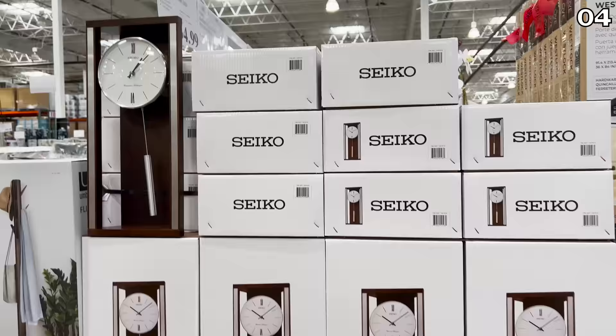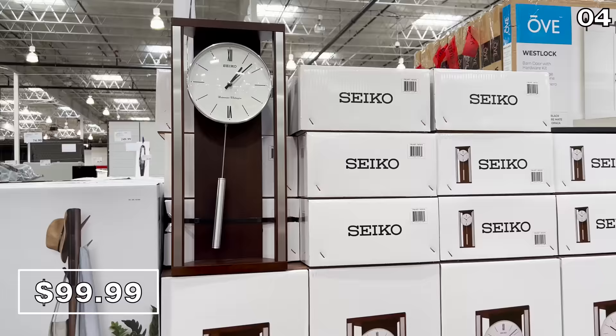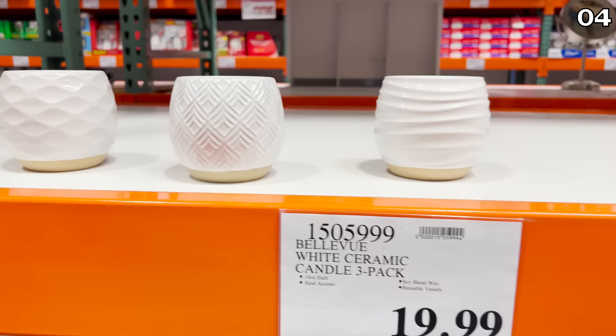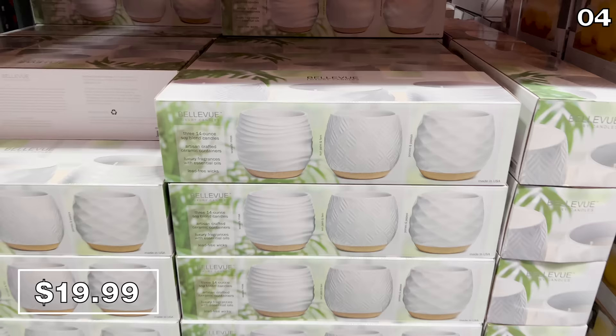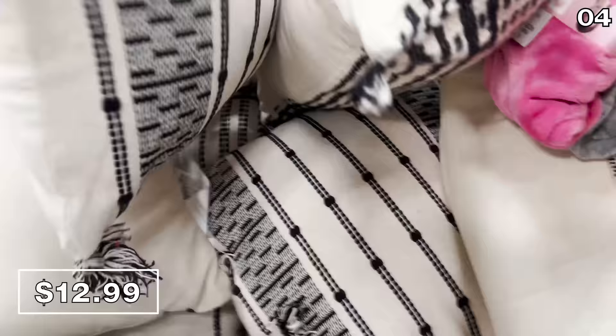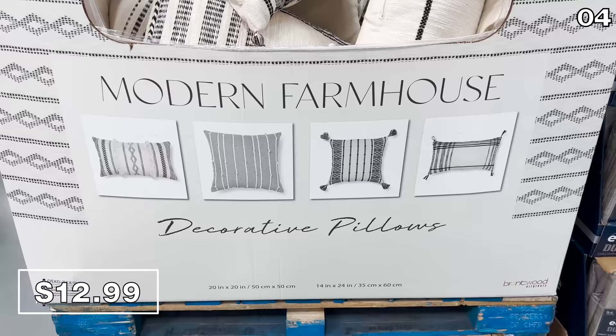This is the product I alluded to earlier — it's a Seiko wall clock with a pendulum. It's got a $100 price expiring on February 22nd, regularly $125. It has a grandfather clock-type look; I love the pendulum, and it's wall-mounted. The three-pack of modern farmhouse candles for $20 smelled really nice. And I want to highlight these 20-by-20-inch modern farmhouse pillows for $13 — people were literally grabbing these and running out the door.